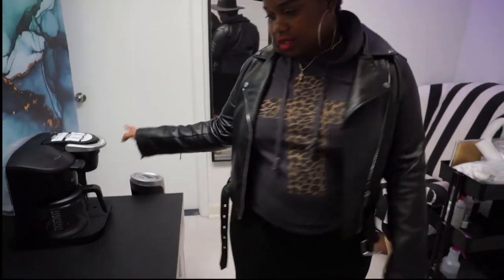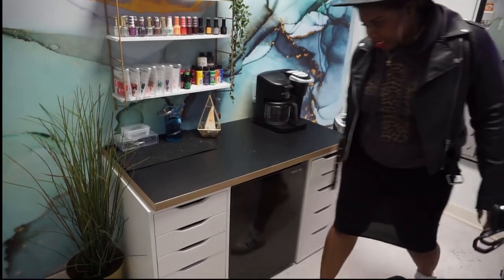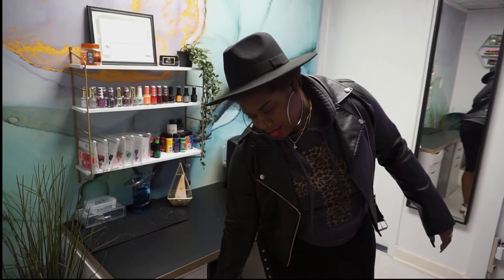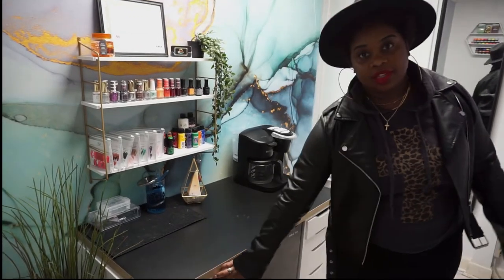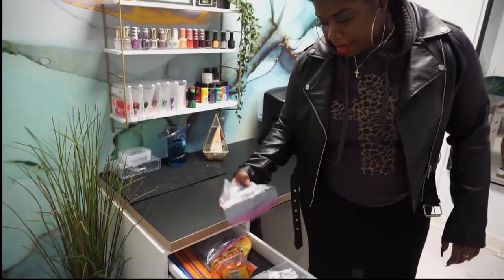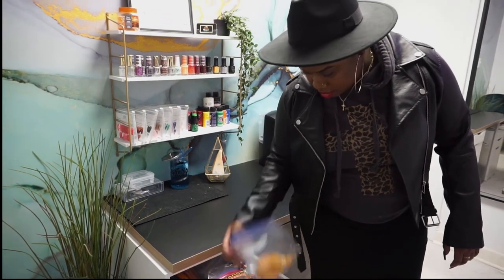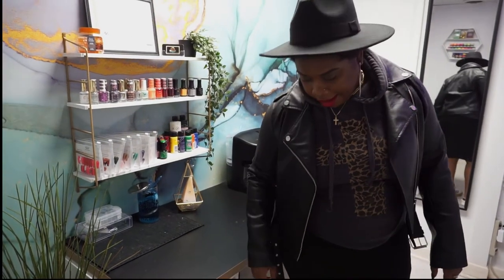This desk station is basically two ALEX drawers and a Linnmon top from IKEA — one ALEX drawer with a bigger filing bottom and then the regular five-drawer one. On the top I have K-cups, some snacks, Christmas candies, straws, and some dried mangoes because that's one of my favorites. And of course, a drawer wouldn't be a drawer without Chick-fil-A sauces!